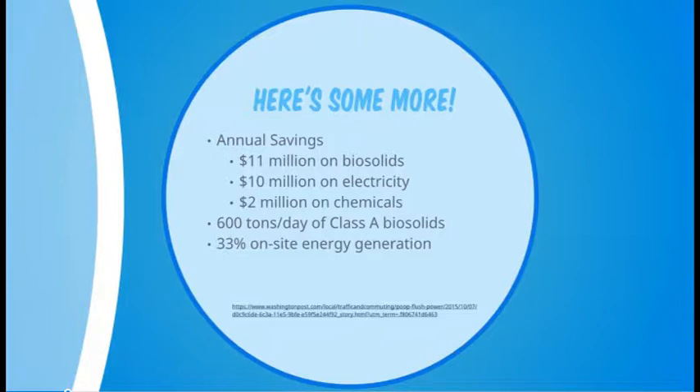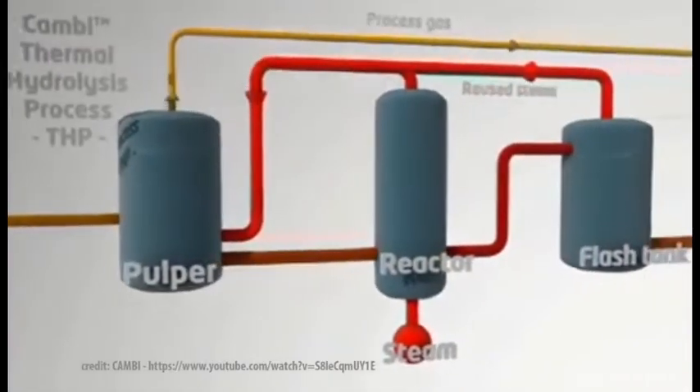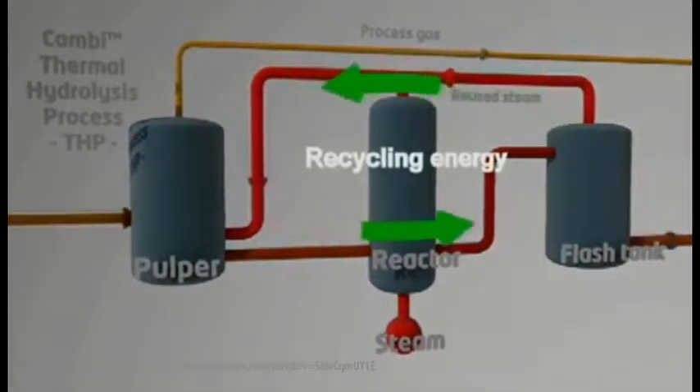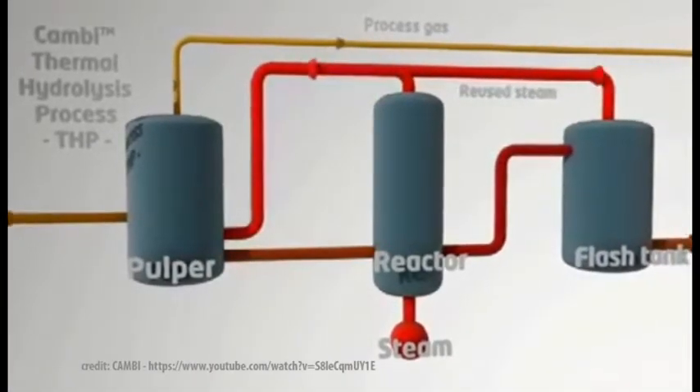There's more to it — they produce 600 tons a day of Class A biosolids that are sold as soil nutrients, and also generate one-third of the plant's energy requirements. Their mantra to success is a technology more popular in Europe called thermal hydrolysis.